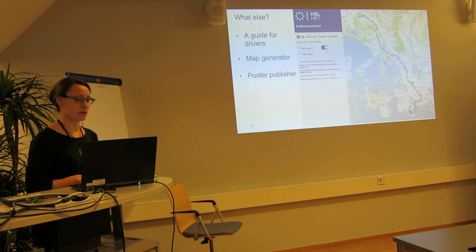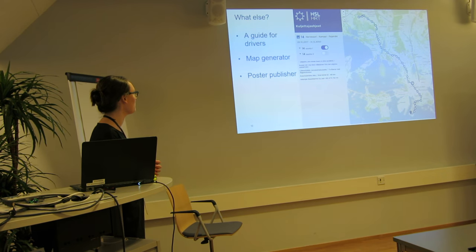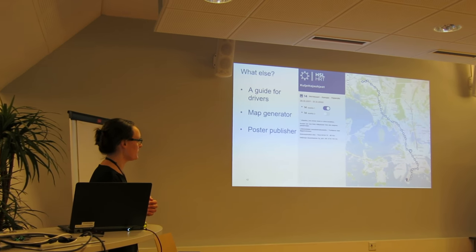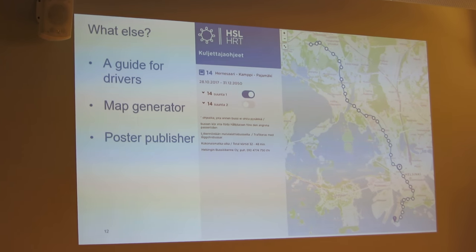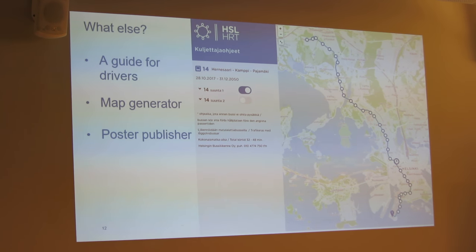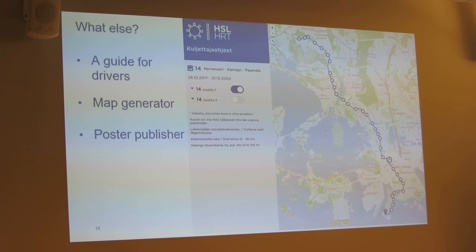Just a short overview of what else we have been doing: if anyone is interested, I can show you the user interface for a driver guide — we no longer produce paper-only materials. We also have a map generator which we use for every map need we have. And there is a user interface for a poster publisher — I was thinking to show it to you, but it's not working at the moment, so I won't show it now. But if someone is interested, I can tell you more about how it works.